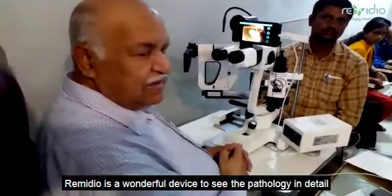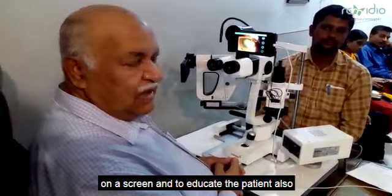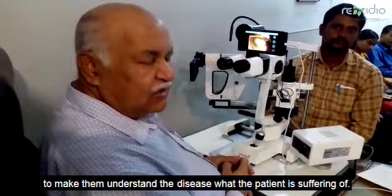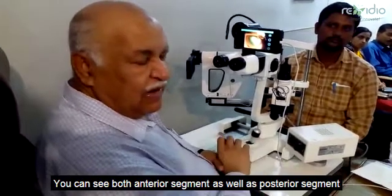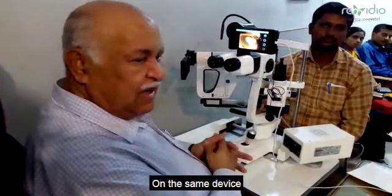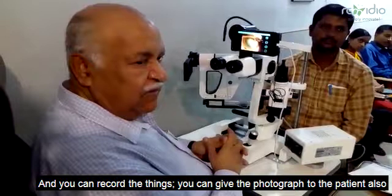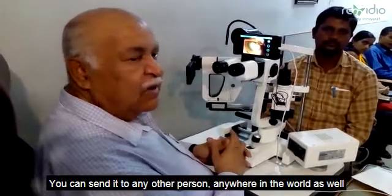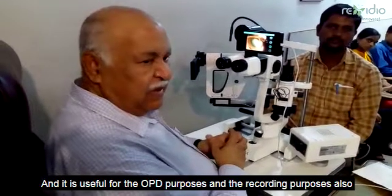This device is wonderful for seeing pathology in detail on a screen and for educating patients, as well as showing it to patients' attendants to help them understand the disease the patient is suffering from. You can view both anterior segment and posterior segment on the same device, record findings, give a photocopy to the patient, and send it to any other person anywhere in the world.